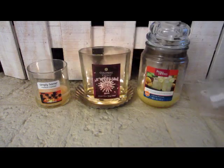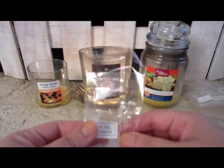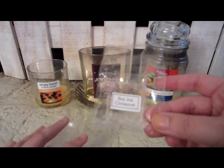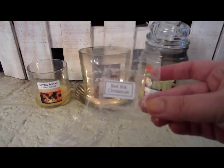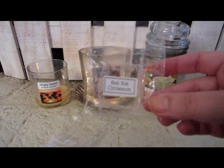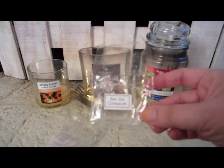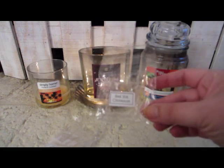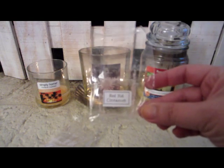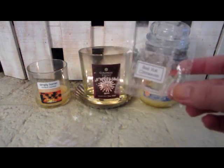These were melted in my son's room. This was Red Hot Cinnamon and it was like those red hot cinnamon candies — it smelled like you stuck your nose in a bag of those candies. It had a good throw and scented up his whole room. It wasn't an overpowering cinnamon — it was more of that sweet candy scent.